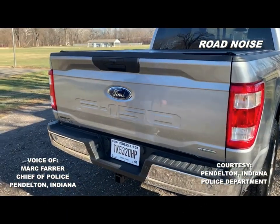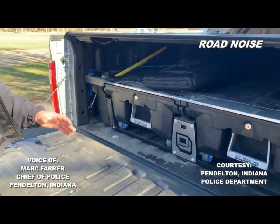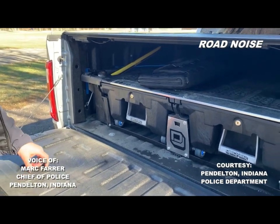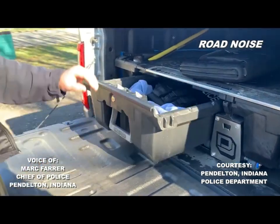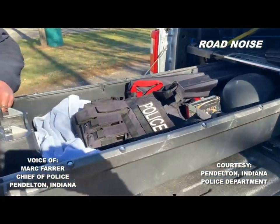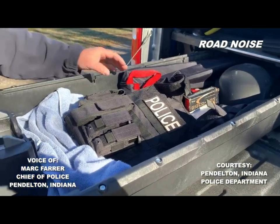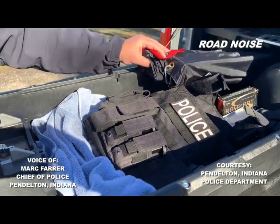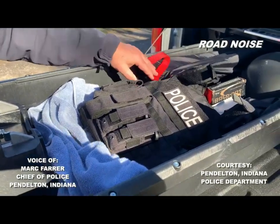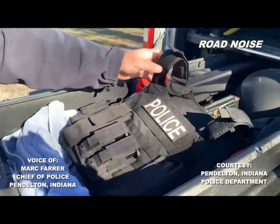Before you leave I'd like to show you this. Our squad cars are like small offices, so storage is always a problem. But with the deck system we were able to get a lot more storage for equipment that's necessary to do our jobs — for example, stop sticks, which are for tire deflation in a pursuit situation, and additional ballistic protection for rifle rounds.